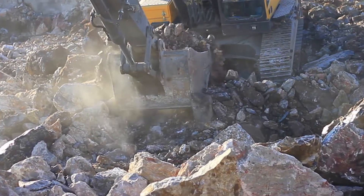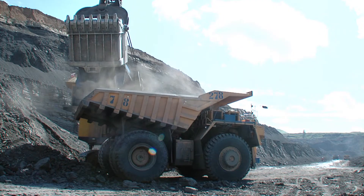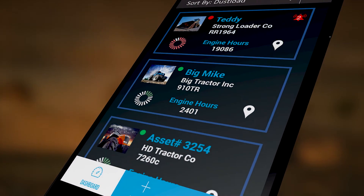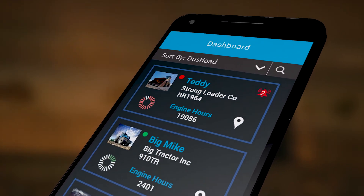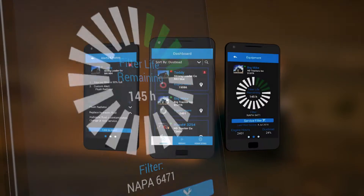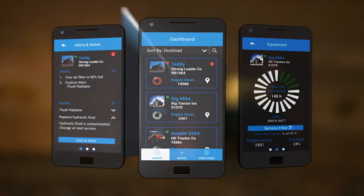In case of a high dust load, Sensit notifies you when it's time to change the filter, protecting your engine and avoiding unnecessary downtime. You get all precise filter data at a fingertip — for example, what is the expected remaining lifetime, what is the current filter status, what machines are currently active, and what is the last known location.